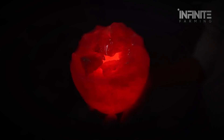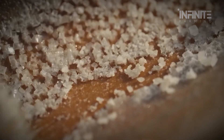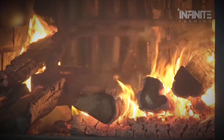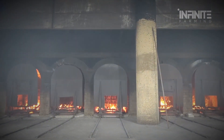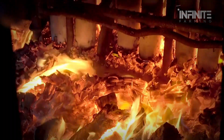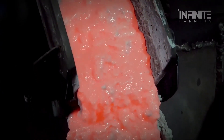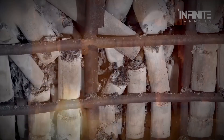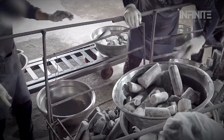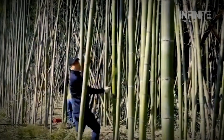If Himalayan salt is the monarch of the mountains, then bamboo salt is the alchemy of the sea and forest. Originating in Korea centuries ago, bamboo salt — or jukyum — is made by packing sea salt into hollow bamboo stalks, sealing them with red clay, and roasting them in a pine wood fire, not once, but nine times. Each round of roasting infuses the salt with minerals from the bamboo, clay, and pine, while burning away impurities. The first few roasts turn the salt a grayish hue, but by the ninth, the bamboo has turned to ash, the salt has melted into a lava-like substance, and when cooled, it hardens into black, glassy pillars. The result is a complex, smoky salt rich in iron, potassium, and calcium, used in Korean medicine, cuisine, and even rituals for detox and spiritual purification.